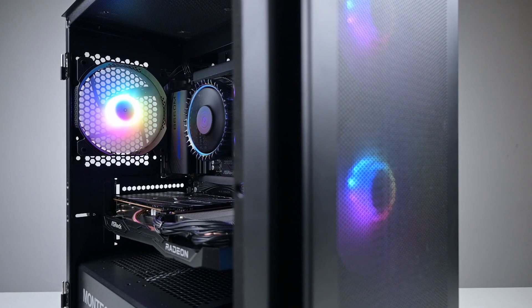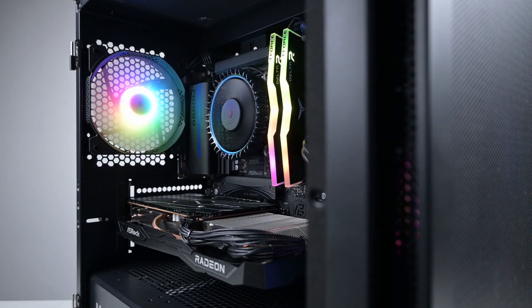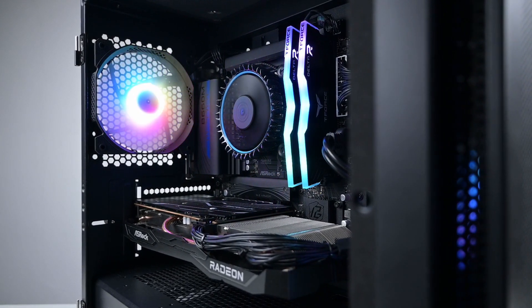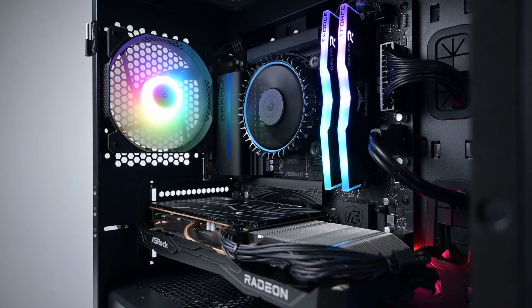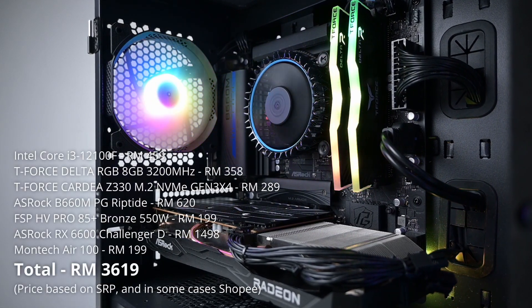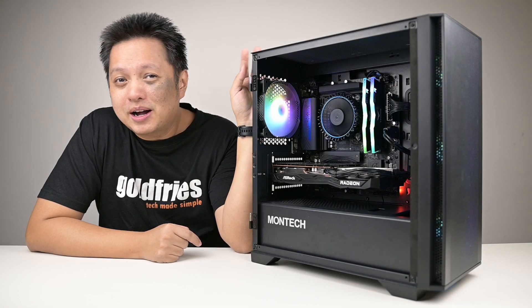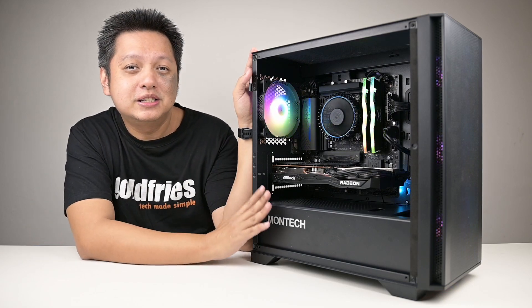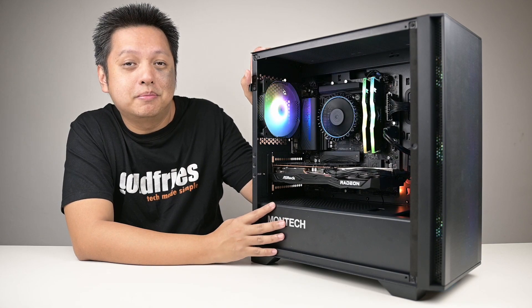All this goodness is assembled in the Montec Air 100 Micro ATX tower case. Everything here comes to about RM3600, which I conveniently — and by mistake — rounded up to around RM4000. So that's it for this video, my RM4000 build, which I feel is the minimum I would go for to get something that would satisfy me.